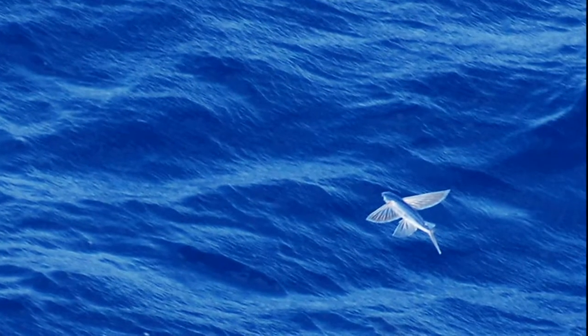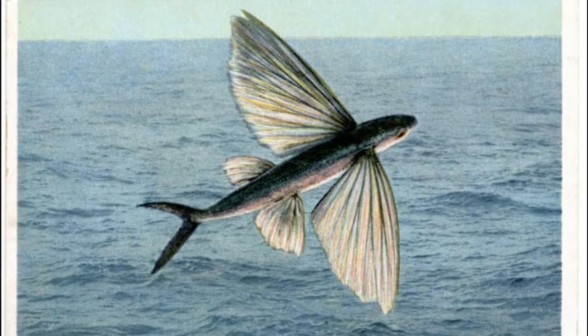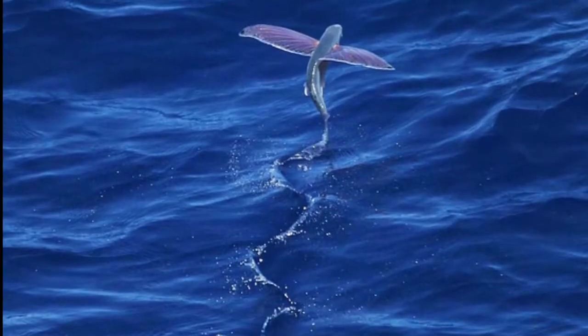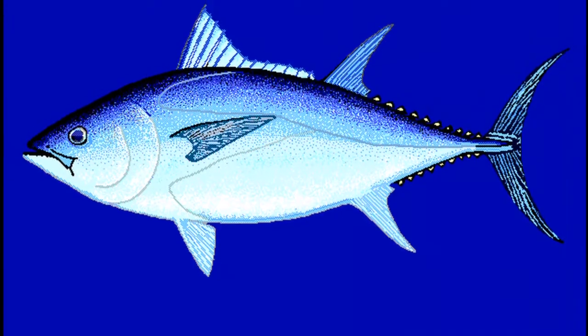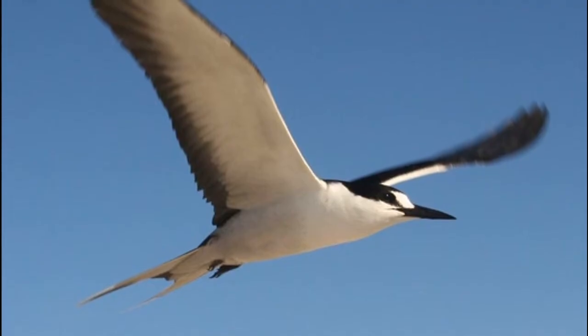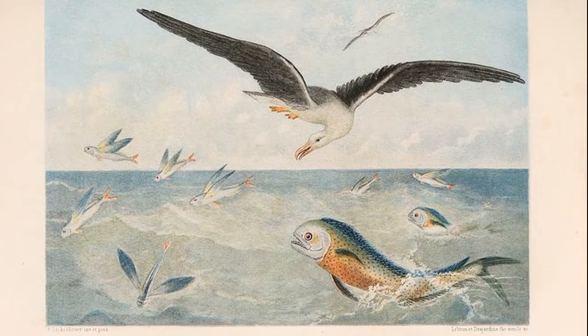Most inhabit the open ocean far away from the coast. The exact reason why flying fish fly is unclear. It is often assumed that they do this to escape from predators like dolphin fish, tuna, and marlin. Sometimes they become prey for birds when they are in the air. They are a critical food source for their predators.